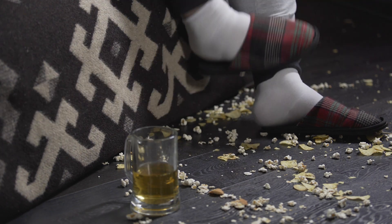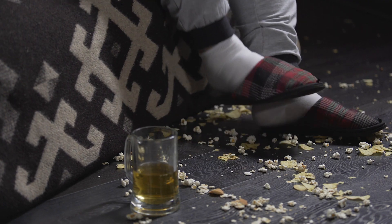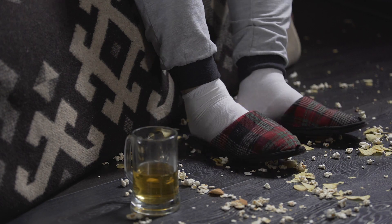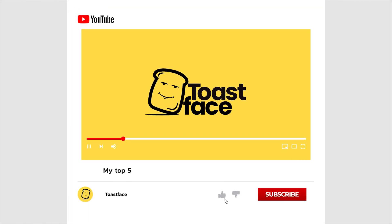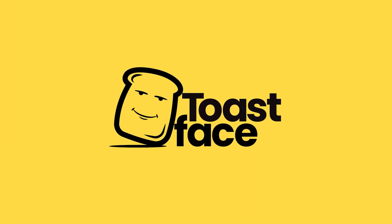Thanks for watching. As usual, if you liked this video, please give it a thumbs up. If you're not subscribed already, please press that subscribe button — it'd make my day. Until next time.